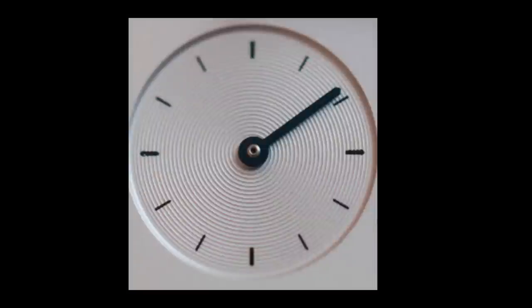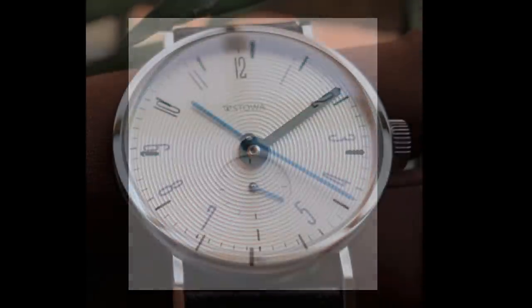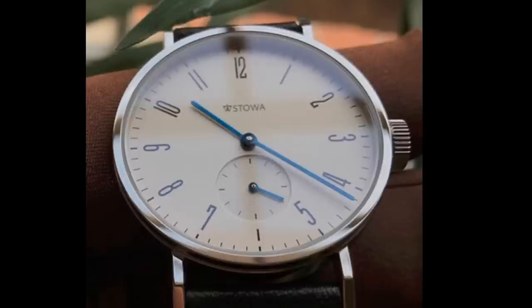The true blued stick hands appear black in some lighting conditions but when they catch the light just so, they radiate a bright blue color — simply stunning. Even the small seconds sub-dial shows attention to detail with its concentric circles. The anti-reflective coating on the inside of the sapphire crystal aids readability, and the drilled lugs make strap-swapping particularly easy.